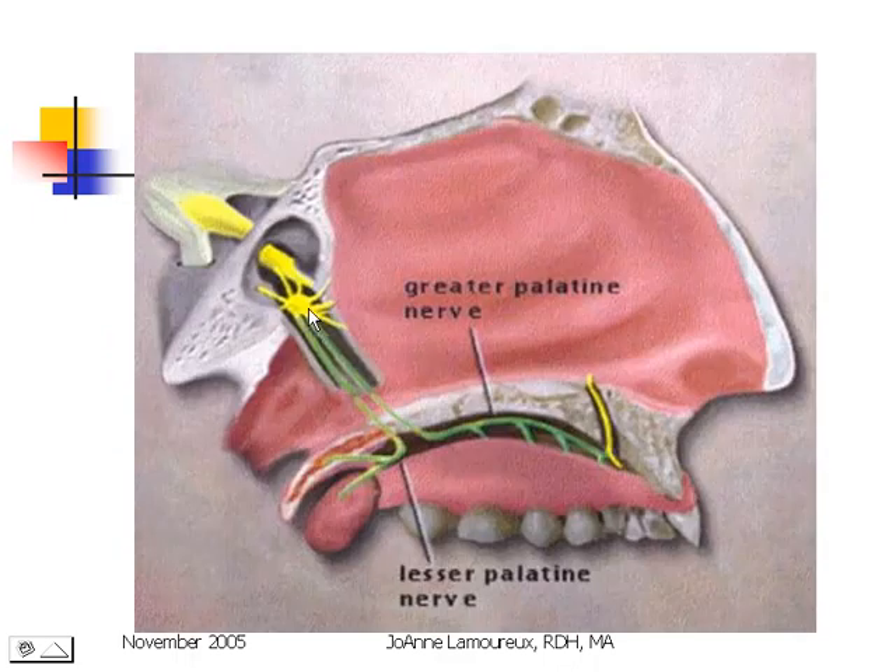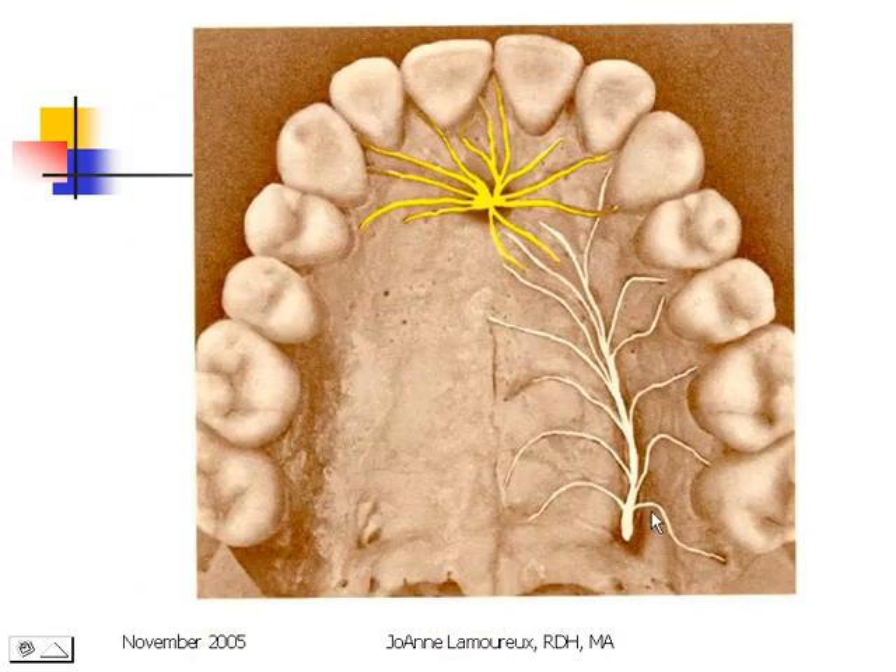Here's the greater palatine nerve coming through the pterygopalatine ganglion, entering the pterygopalatine canal, and coming out into the mouth at the greater palatine foramen, running in an anterior direction, sending sensory information from the soft tissue and bone underlying it from the first premolar all the way back to the end of the hard palate. Sometimes we put our anesthesia here and expect the patient to be numb as far forward as the first premolar, but they may only be numb as far forward as the second premolar — because the first premolar or the lingual tissues there send sensory information via the nasopalatine nerve instead of the greater palatine nerve.